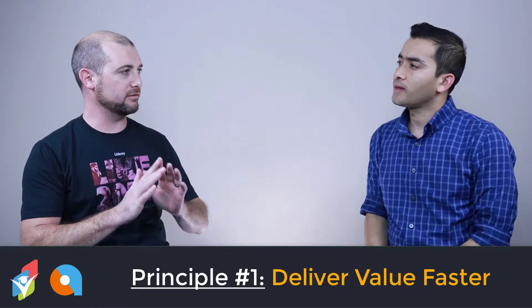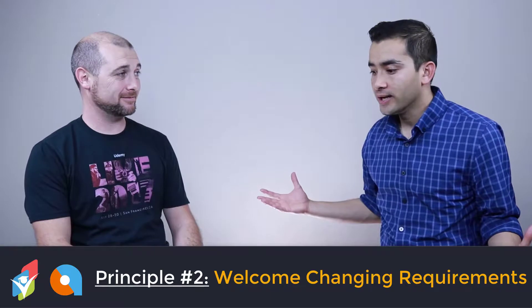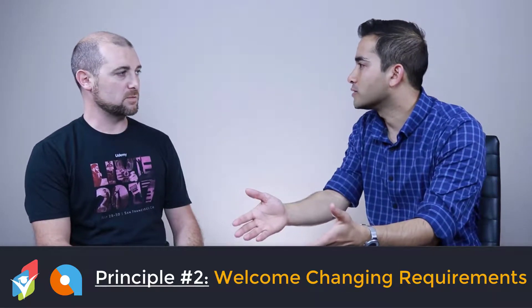The second principle is welcome change even in the later phases of software development. This is a reference to the waterfall world where once you lock in the requirements and give them to the developers, you really can't change them — it's very difficult. What they're saying is think about partnering with the customer. When the customer comes to you, they might have an idea of what they want, but it's unfair to lock their ideas down so early in development — they don't even fully know what they want yet.